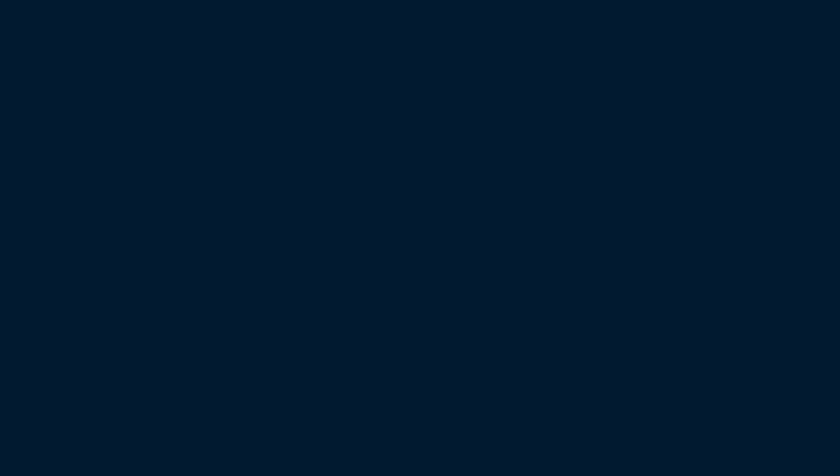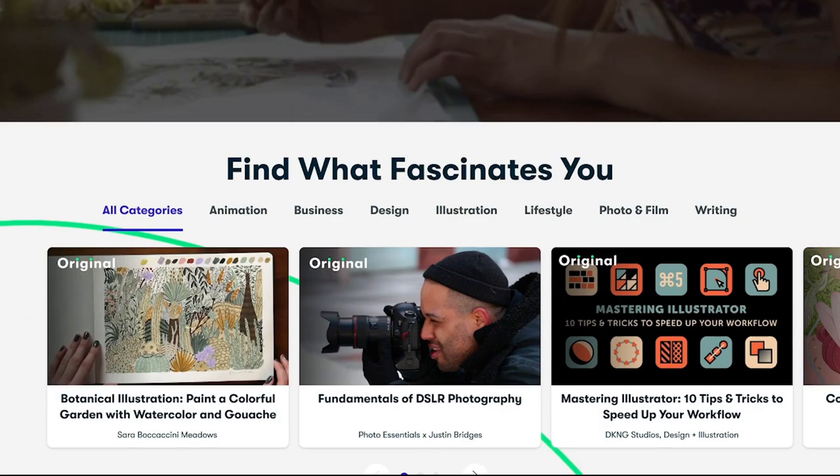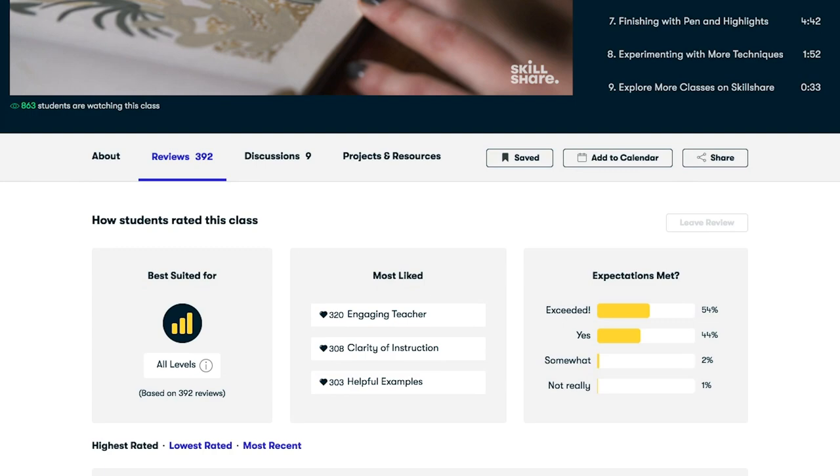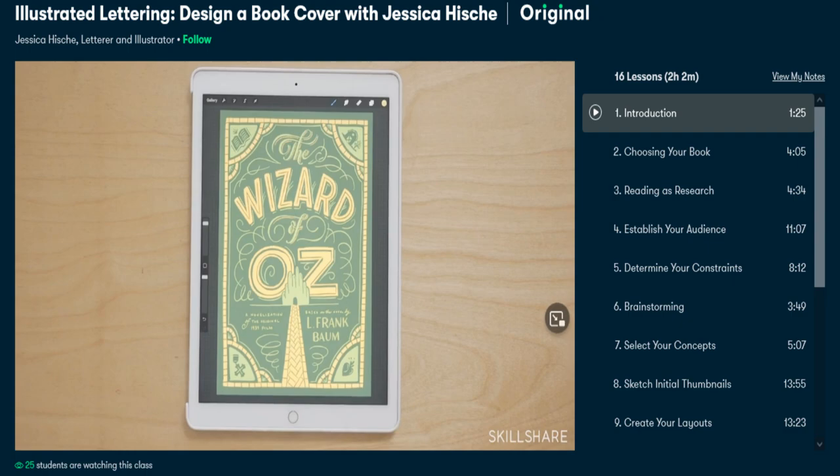Before we get to the salty content, this video is sponsored by Skillshare. Skillshare is an online learning community with thousands of classes on illustration, graphic design, book design, photography, animation, music production, video making, and more. Today I want to recommend the class I took: Illustrated Lettering — Design a Book Cover with Jessica Hische. It's a great class covering the entire process of cover design — research, audience, sketching, choosing colors, and more. The first 1000 subscribers to click the link in my description get a one-month free trial.